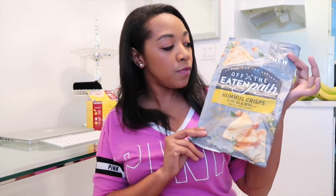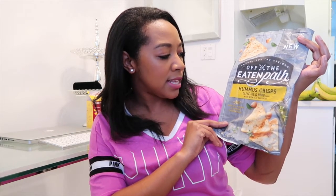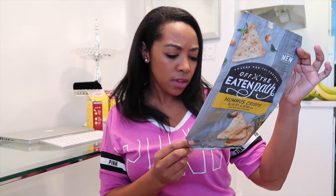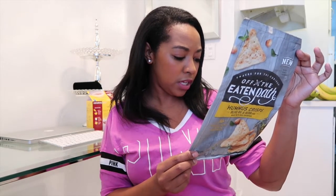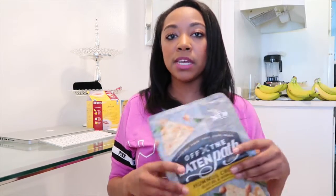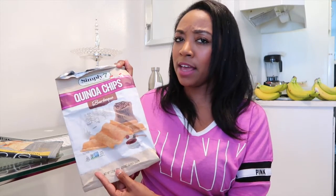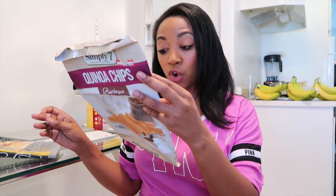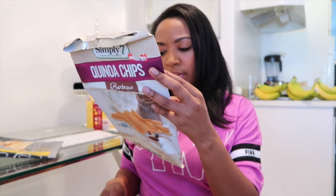A couple of food favorites: I discovered Off the Beaten Path Hummus Crisps with olive oil and herbs, made with real chickpeas, no artificial colors, flavors, or preservatives. Note: it's not gluten-free and does contain milk ingredients. I kind of just saw 'hummus' and grabbed it, but they're really good. Another addiction is Quinoa Barbecue Chips by Simply Seven — they taste like fluffy chips that melt in your mouth. Zero trans fat, no artificial colors or flavors, gluten-free, simple ingredients. You will love these.